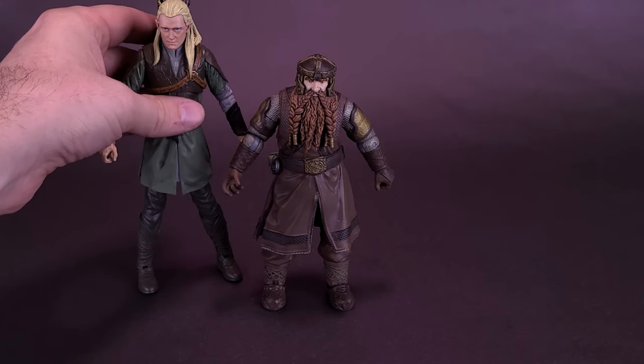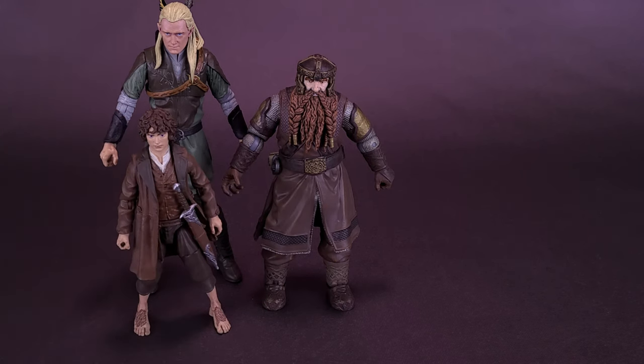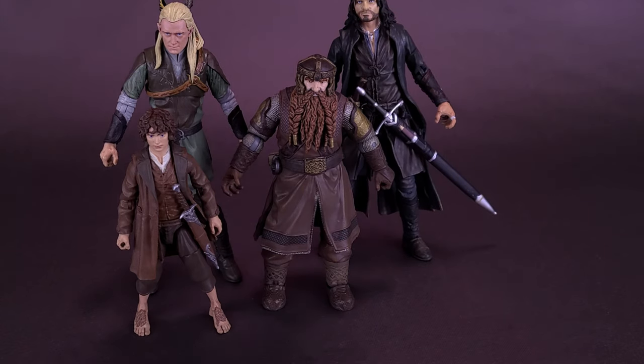Gimli the Dwarf, meet Legolas the Elf. As would also have been the case in the film, Gimli comes up short to Legolas, coming a little shy of his shoulder. He's slightly taller, though, than Frodo. Gimli the Dwarf, meet Frodo the Hobbit — this sounds like a business meeting. Here's what he looks like next to Aragorn, who is clearly the tallest of the batch. Gimli fits in well proportionately, as it would have been in the film.